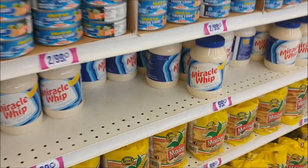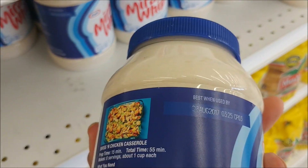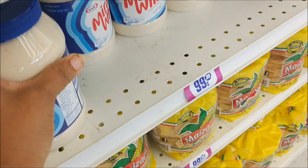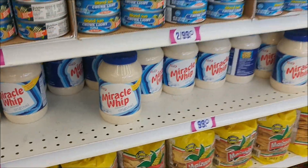Nice big sizes of Miracle Whip. Let's see when they expire — August 2017. That's still not too bad, especially if you want to make a nice batch of tuna or something.